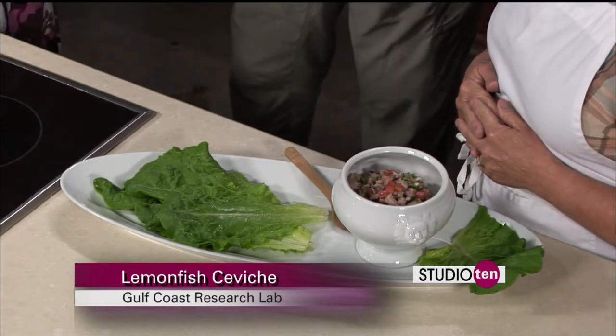Just as a reminder, in case you don't know a whole lot about ceviche — basically the lemon and lime acids cook the fish, so you don't have to put it in the oven or on the stovetop. How long do you need to keep it in the acids? It depends on the size you cut the fish — the smaller the pieces, the shorter the amount of time. This was about two hours. We put it in the lemon juice just before we left Ocean Springs.